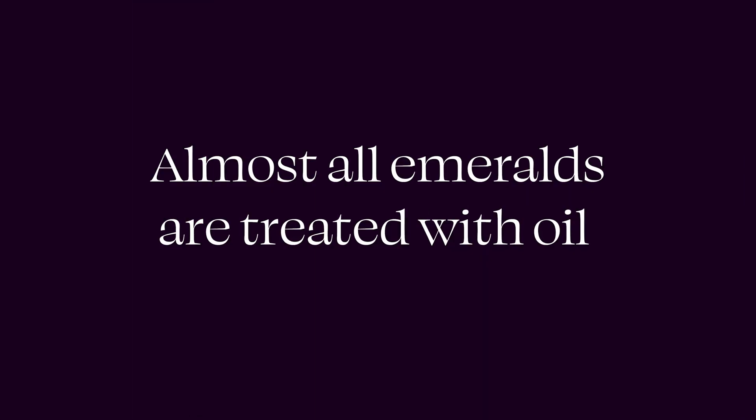Another interesting thing about their inclusions, which are sometimes called fissures, is that they can be what's called one, two, or three phase inclusions. This refers to being filled with air, with gas, or with liquid — and in the case of a three phase inclusion, all three. This isn't something you really have to worry about as a consumer, but if you were to see it on a gemological report, that's what it means.